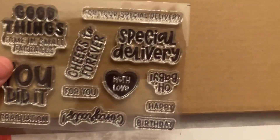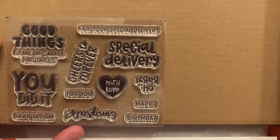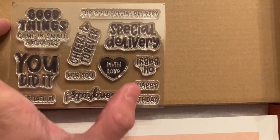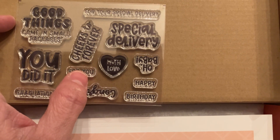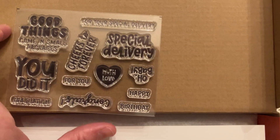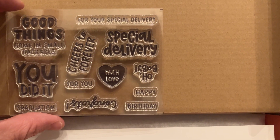So Good Things Come in Small Packages. Graduation — I'm guessing that could go with happy, happy birthday, and for you. Congrats with love. Cheers to forever — that's sweet. Special delivery — I like that one. For your special delivery. And oh baby — cute. So lots of different occasions to celebrate. That's what this kit is all about.